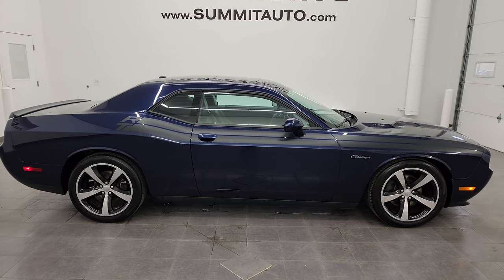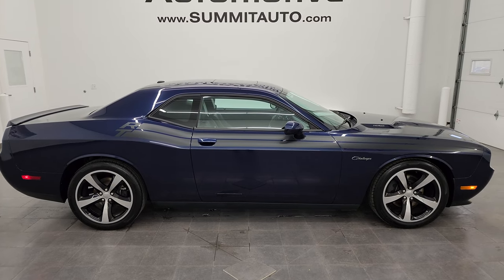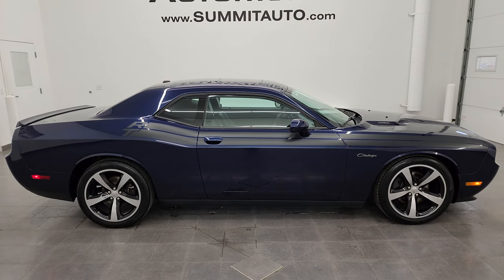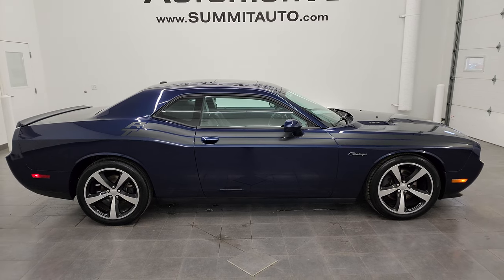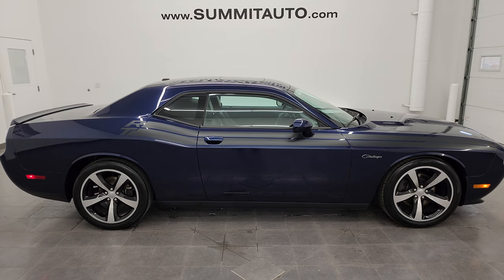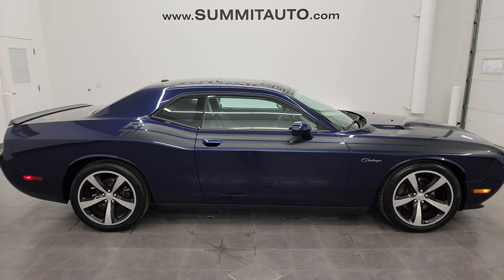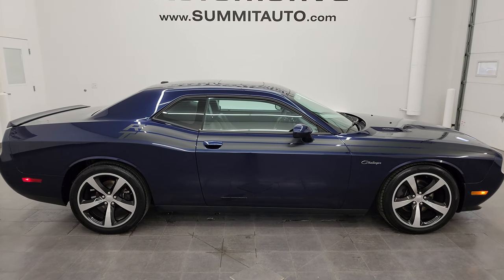We have trucks, SUVs, minivans, Wranglers, sports cars, Challengers, Chargers, Mustangs, Camaros, Corvettes — you name it. Go to summitauto.com for full pictures and descriptions of every single vehicle. For more HD videos, go to youtube.com/summitauto. Click the bell notifications to get updates on videos I do each and every day and access one of the largest catalogs of vehicle and sports car walk-arounds on YouTube. You'll see links to subscribe, to all my Dodge Challenger videos, to this vehicle on our website, and to our latest YouTube video. We're super excited to help you with this ultra clean 2013 Dodge Challenger RT Classic in Jazz Blue Pearl Coat. Thank you so much — remember to like, subscribe, and share. Thanks and have a great day.